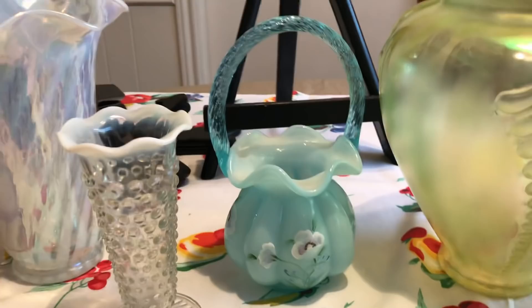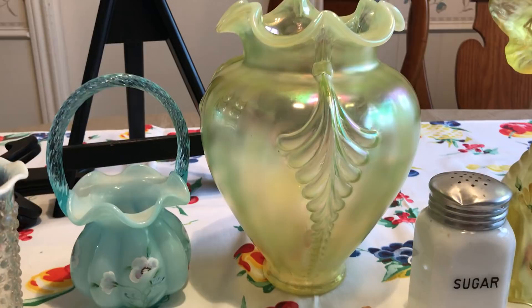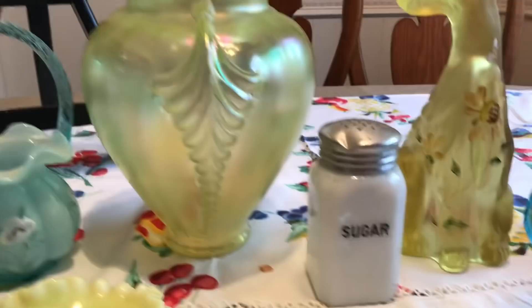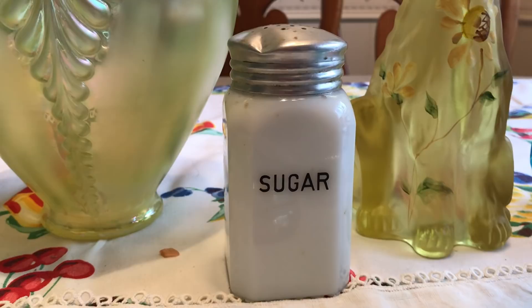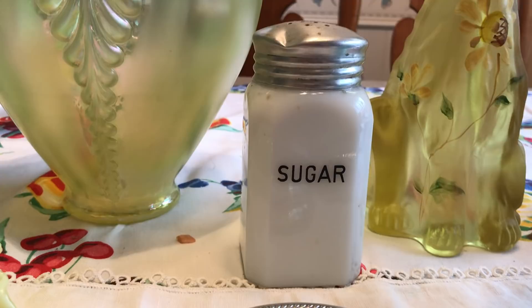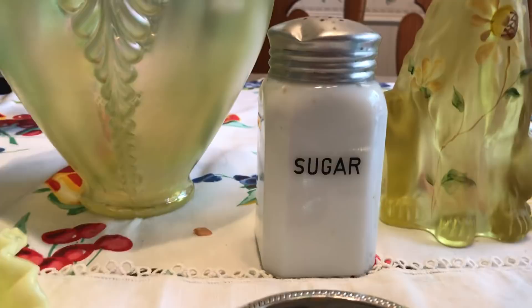Then I got this very large Fenton vase. The only one like it I could find had a lot of hand painting on it, so I couldn't really make a price comparison. Yellow isn't my favorite color, but I just had a feeling the prices were going to be extremely low, so I made a pile and we just did a deal. There's also a sugar shaker — I couldn't quite tell if it was McKee, Anchor Hocking, or something else. It has matching sugar, salt, and pepper shakers but the family had already taken those. I think it's going for about $10 to $20.